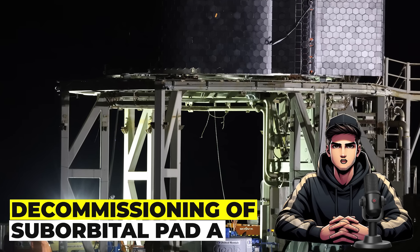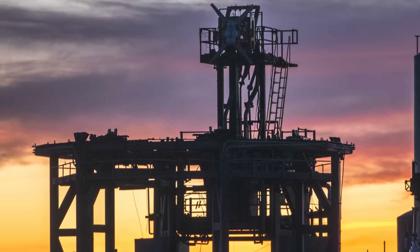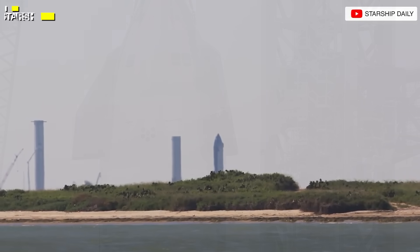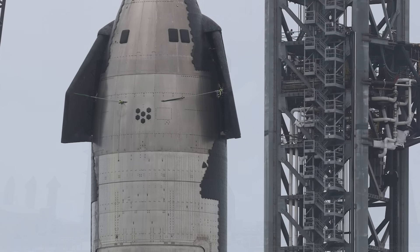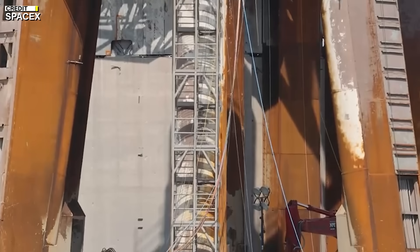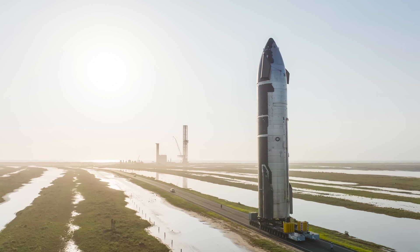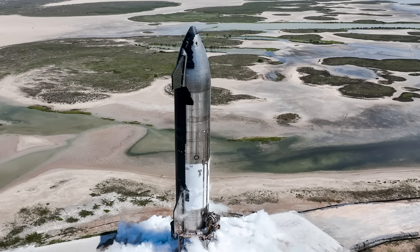The recent decommissioning of Suborbital Pad A heralds a notable transformation in the configuration of Starbase's testing facilities. Speculation arises regarding the potential relocation of Pad B to Massey's, possibly designated for the second Stage Zero. Such a move could streamline construction processes, enabling parallel work on tank placement and tower foundations. This strategic shift not only alters the physical landscape of Starbase, but also underscores SpaceX's adaptability in optimizing its testing infrastructure.